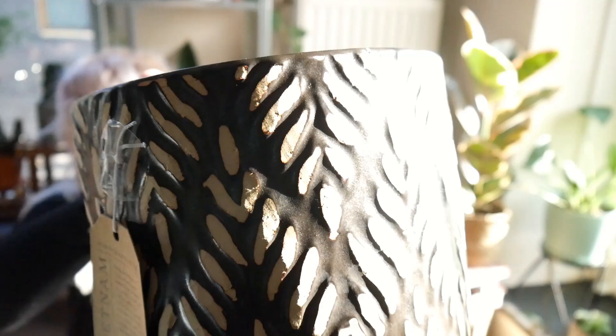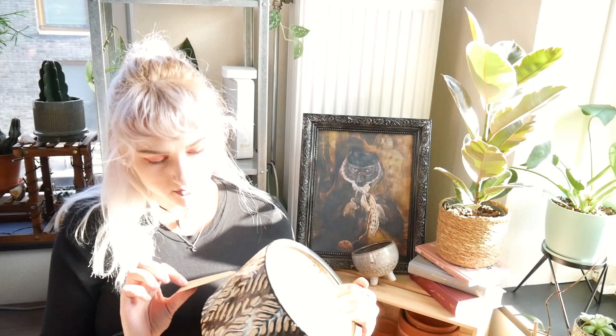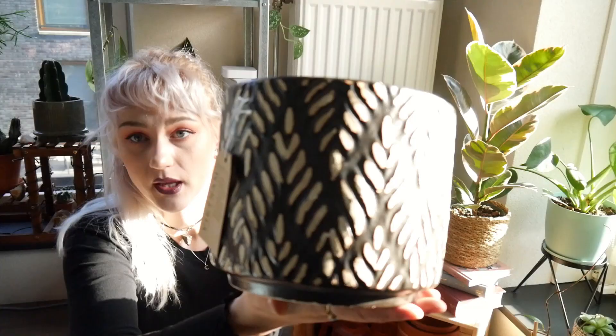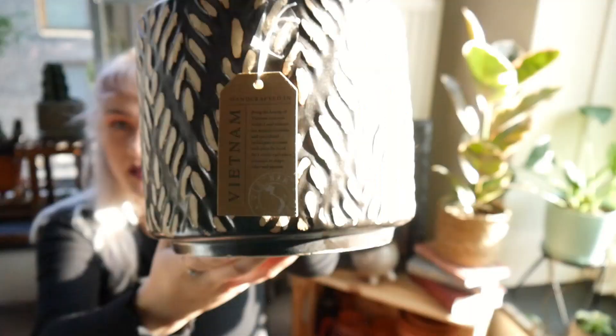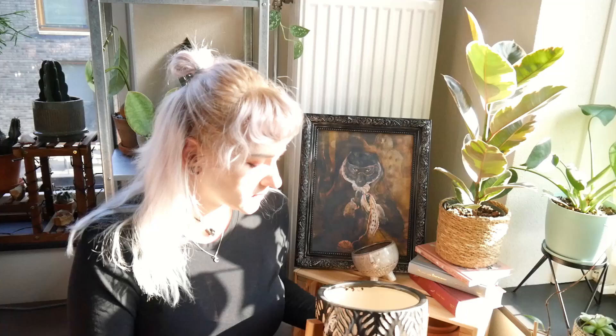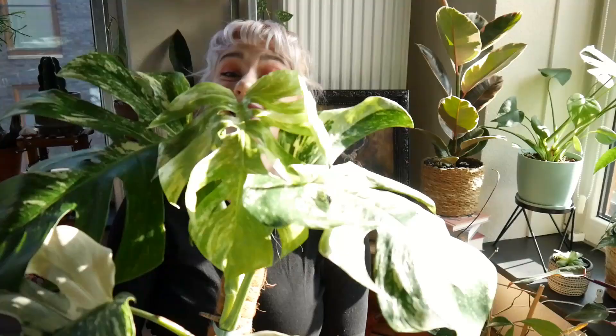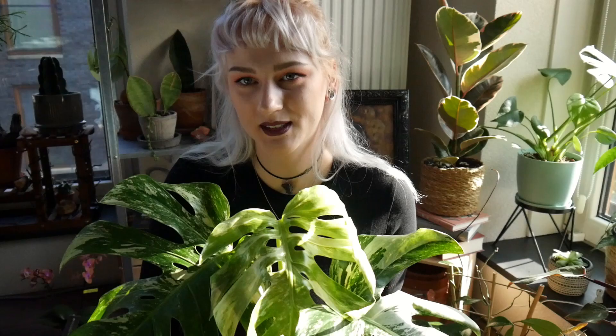This is the planter I got for my Monstera. It's really nice, textured, made in Vietnam, and handcrafted — I really hope it wasn't made in horrible conditions. It comes with an awesome stand, it's quite sturdy and heavy, which I wanted so the Monstera doesn't tip over. The nursery pot it's currently in fits perfectly here, so I really hope after repotting it can stay in this planter — it looks really nice with this plant. Moving on, because this is not the only plant I got.